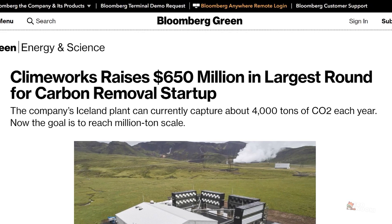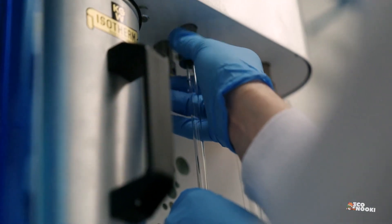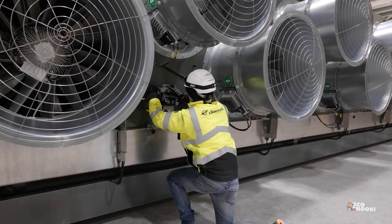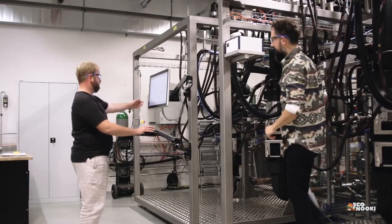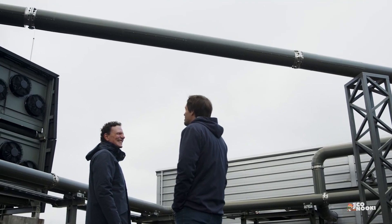More than 20,000 people have signed up, according to the company's website. But carbon removal technologies such as DAC are still controversial. They have been criticized as expensive, energy-hungry, and unproven at scale. Some climate advocates are also concerned they could distract from policies to cut fossil fuels.